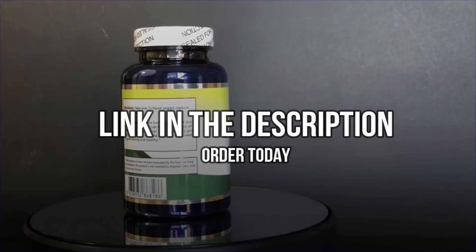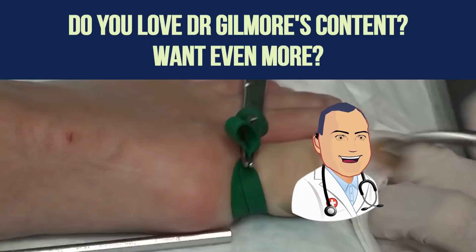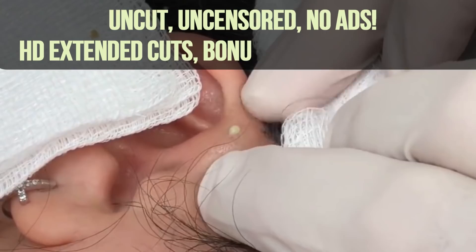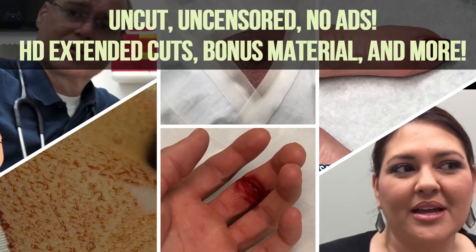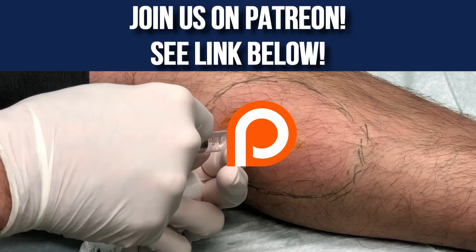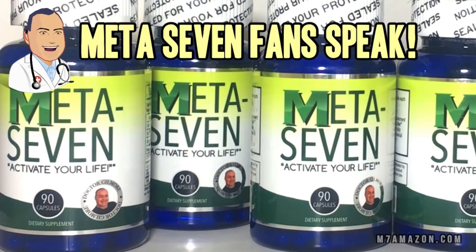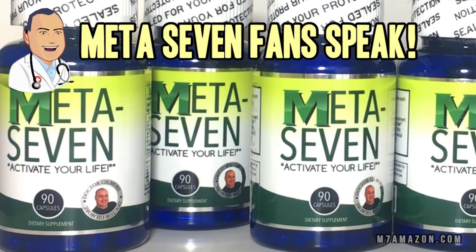Do you love Dr. Gilmore's cyst bursting, pimple popping, and infection draining videos? Want to see extended procedures with never-before-seen footage, early releases, and no ads? Then support us on Patreon for dozens of HD ad-free videos. You can still watch on YouTube for free, but if you want the premium content with no ads, become a patron on Patreon — there's a link in the description.